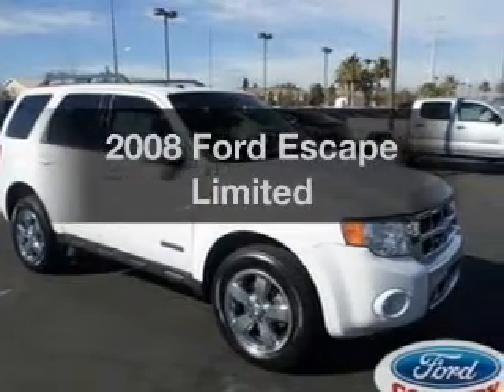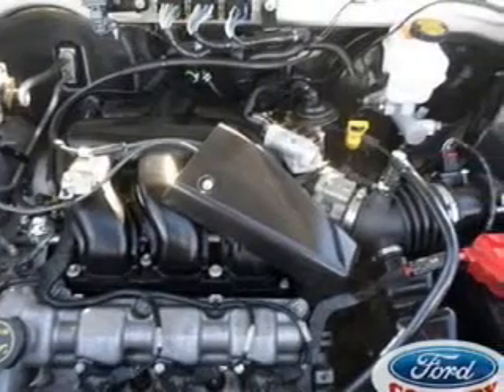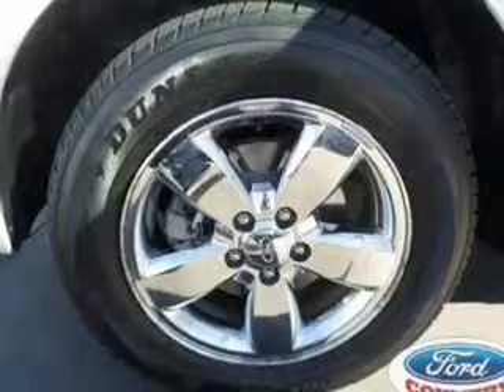Imagine yourself in this 2008 Ford Escape. Travel the roads in style and comfort in this great vehicle. With a reliable six-cylinder engine, the powertrain includes four-wheel drive that responds smoothly to its automatic transmission. You will appreciate the safety feature of anti-lock brakes.